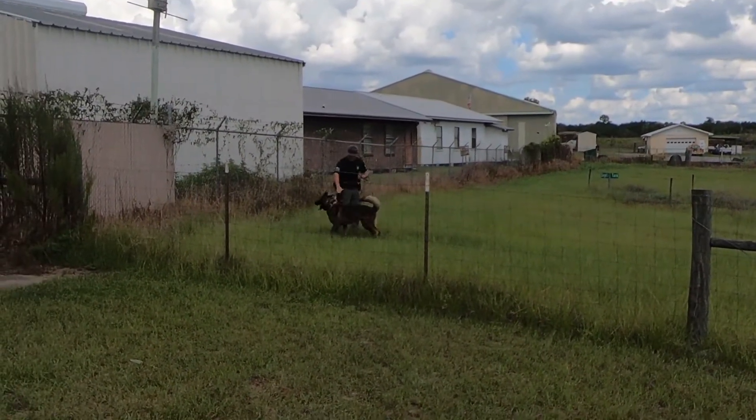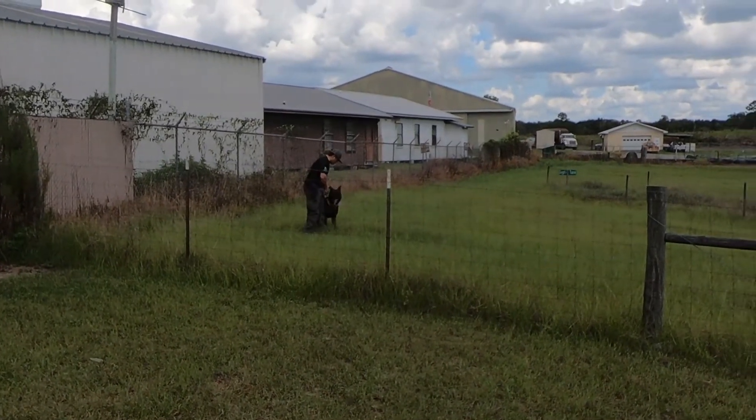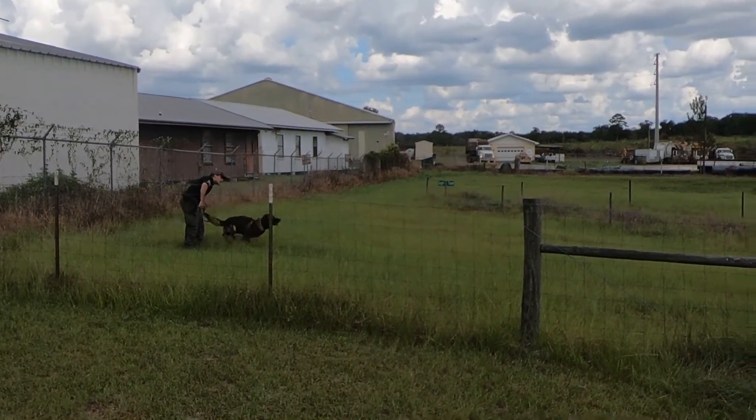What just happened was Corporal Pultuaries let our decoy know that this is going to be a bite exercise — meaning he's going to send Max off-lead to go down and apprehend the decoy, and then he'll call him off from a distance.